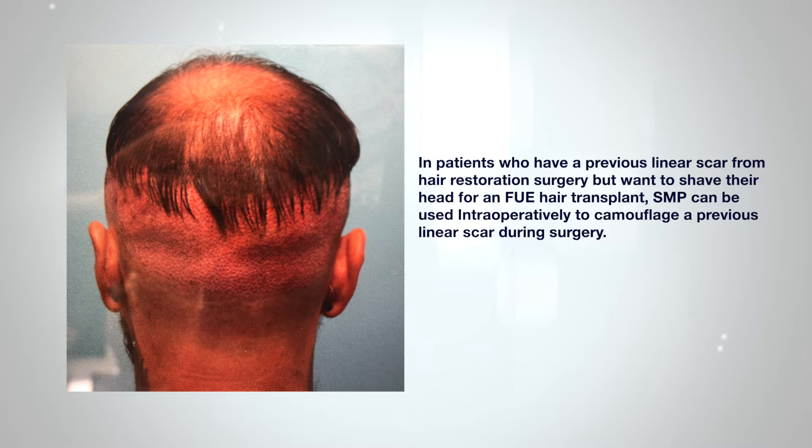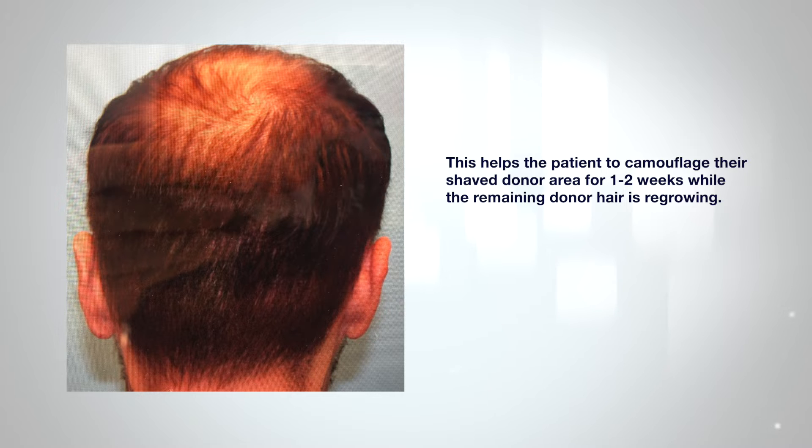This helps the patient to camouflage their shaved donor area for one to two weeks while the remaining donor area is regrowing. SMP placed in this circumstance is often temporary, but additional sessions can be performed once healing is complete, if desired.